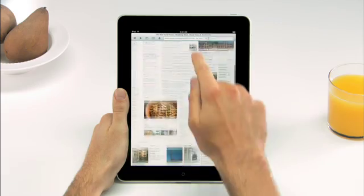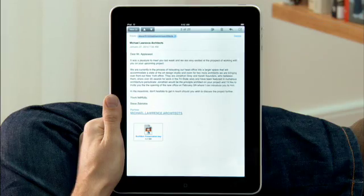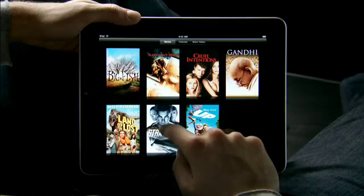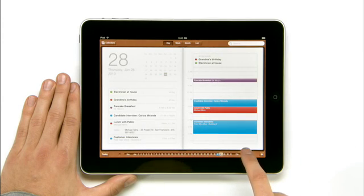I don't have to change myself to fit the product. It fits me. We looked at the device and decided, let's redesign it all — let's redesign, reimagine, and rebuild every single app from the ground up, specifically for the iPad. And with this large a display, you get apps that aren't just a little bit better than their smaller counterparts. You get apps that are an order of magnitude more powerful.